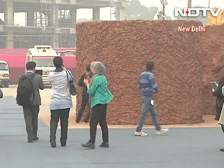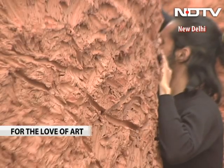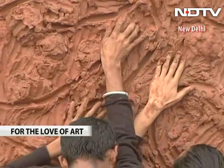New features include 24 specially commissioned art projects which use multimedia and performance, like dancer Ananya Dutt's work with students from the National School of Drama using clay.